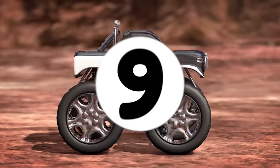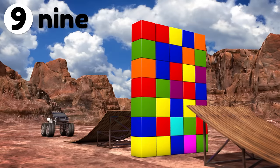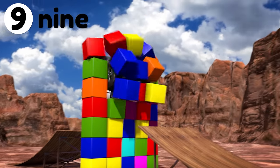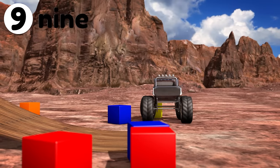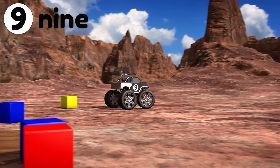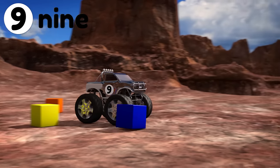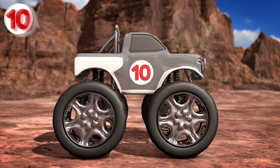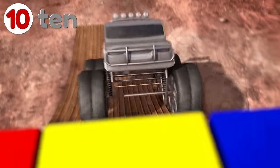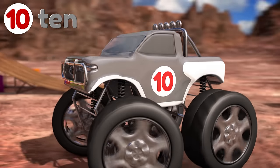Next up is number 9! Go number 9! Phew, that was close! Number 9 almost got tripped up on that red block! Here's truck number 10! Go number 10! Look out, here it comes! Uh oh! I think we broke that camera! Good jump number 10!